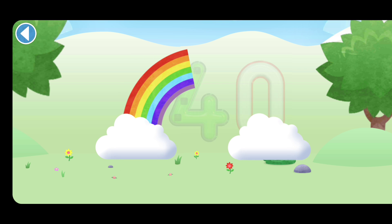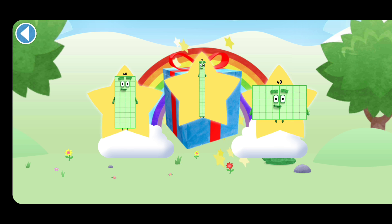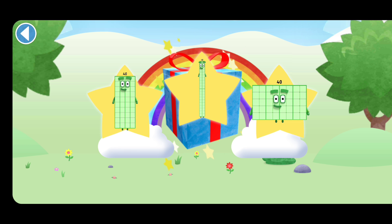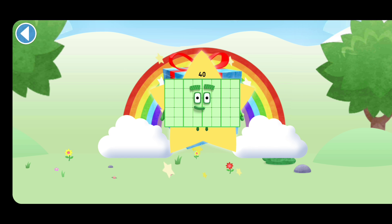Brilliant! Well done! You've unlocked a sticker. Which sticker will you choose? You can choose another sticker next time. Try to collect them all. Spot on! Play again to unlock another sticker.